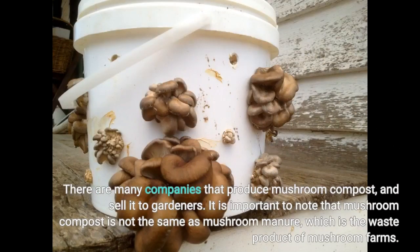There are many companies that produce mushroom compost and sell it to gardeners. It is important to note that mushroom compost is not the same as mushroom manure, which is the waste product of mushroom farms.